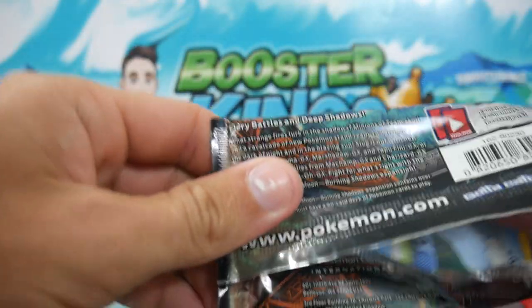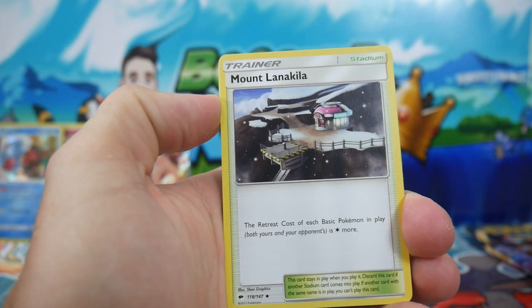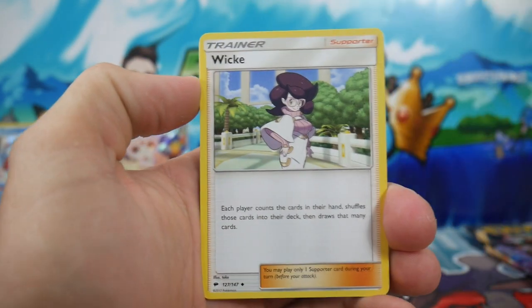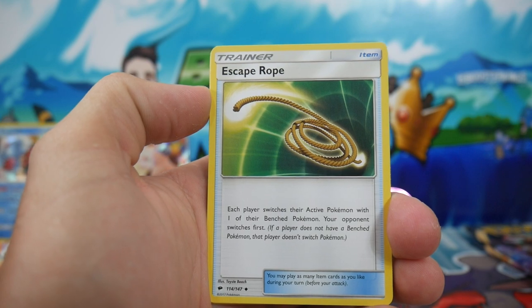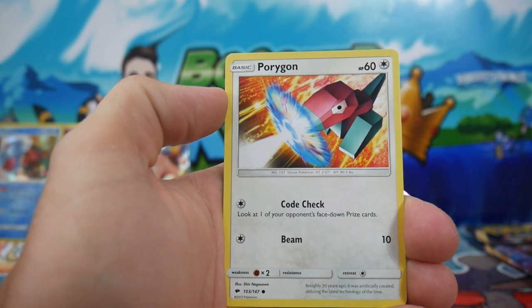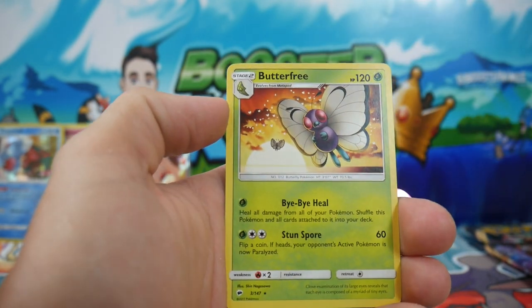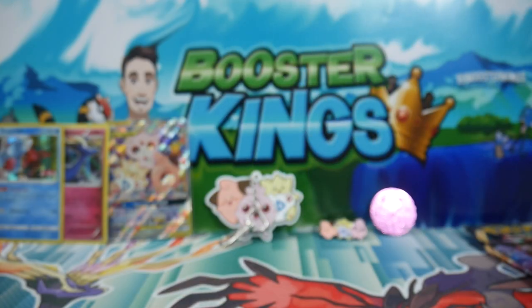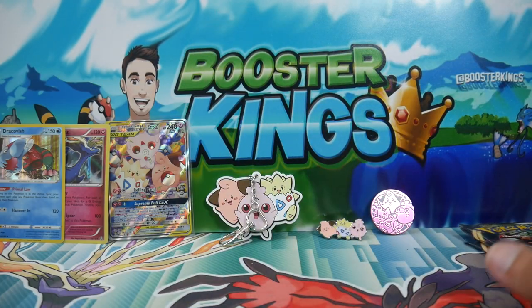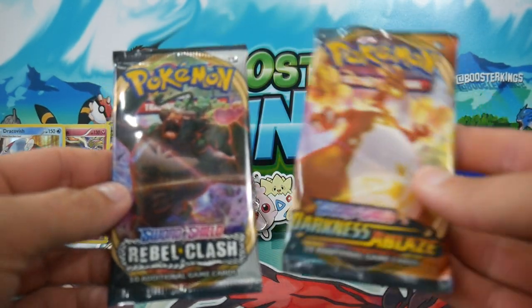Let's get into this one, hopefully we can get something — even a holo out of some of these packs. We have a Fire Energy — is that a sign? A Murkrow, a Weezing, a Thick Weezing, an Escape Rope, Mareep, a Charmander, Oddish, a Snorunt, a Porygon, an Alolan Grimer, and a Regular Rare Butterfree. No Ultra Rare yet — we got 2 packs left, a Darkness Ablaze and a Rebel Clash.